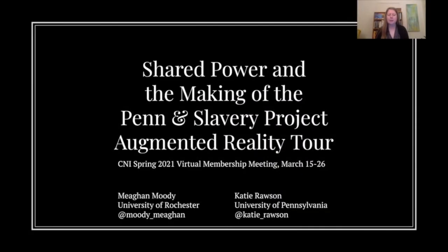Today we're going to talk about the Penn and Slavery Augmented Reality Tour. In particular, we're going to focus on the way that the project relied on empowering students in order to transform the university. We want to begin by playing a brief video by Van Jessica Gladney, a history doctoral student and creator of the Penn and Slavery Project website, and Dallas Taylor, an undergraduate and project manager of the Augmented Reality App.